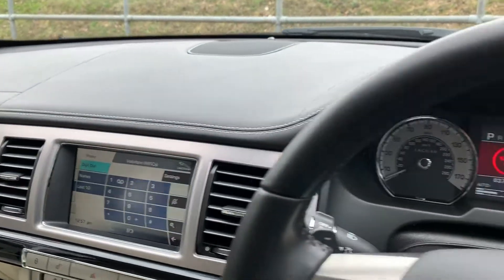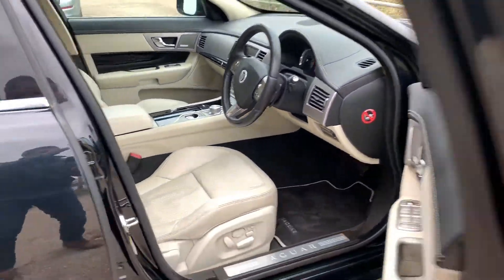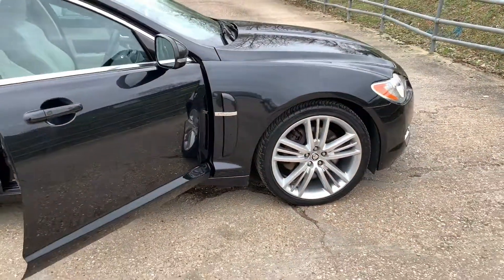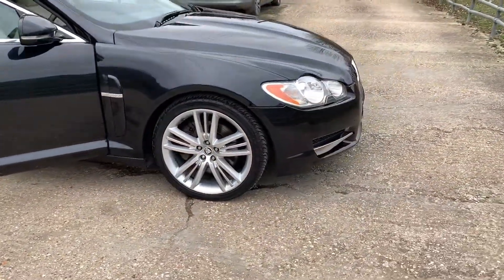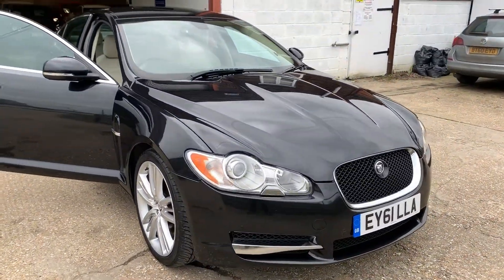The car is ready to go. We do finance and part exchange. Please check out our five-star feedback and our great after sales care. Thanks for watching.